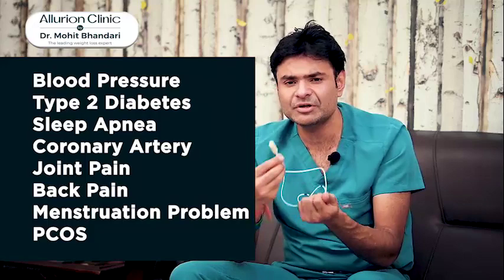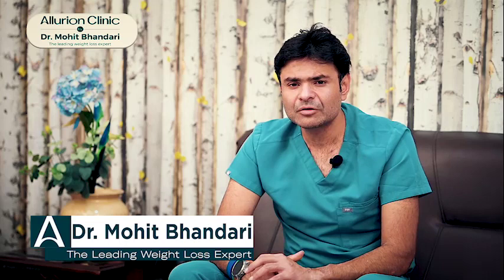If you want the swallow pill, you can contact us at our center, visit our website, call our numbers, and connect with our team. Thank you very much.